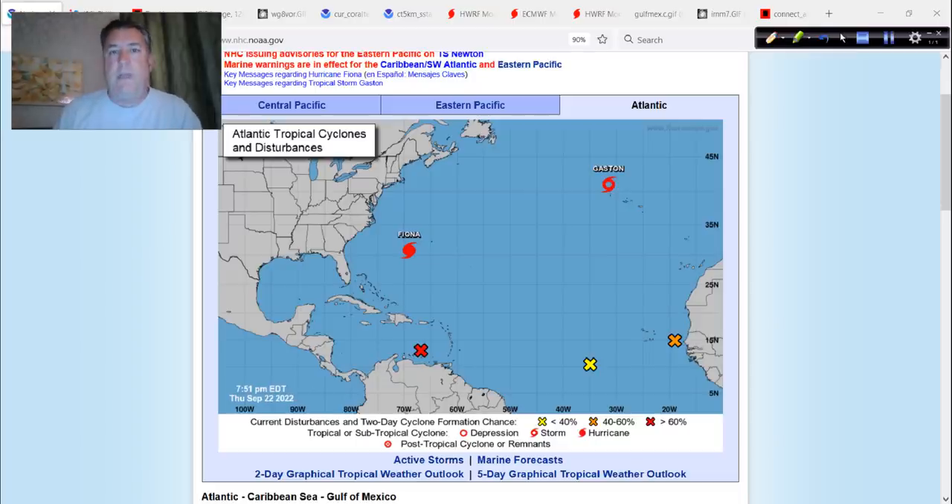Good evening. Mark from HurricaneTrack.com here with an evening update on what's happening in the tropics — and my goodness, it is very busy and very serious at the same time. We have Fiona, a solid Category 4. We've got 98L, which has a lot of people concerned, and rightfully so. And then three other areas out there as well.